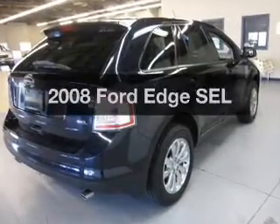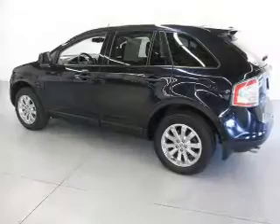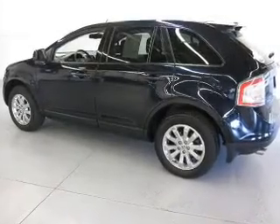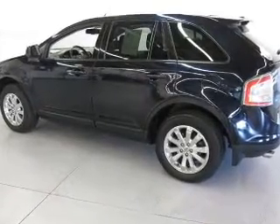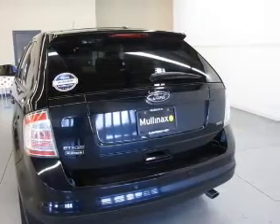Imagine yourself in this 2008 Ford Edge — this is the set of wheels you've been looking for. The powertrain includes front-wheel drive with a reliable six-cylinder engine, connected to a smooth shifting six-speed automatic transmission.